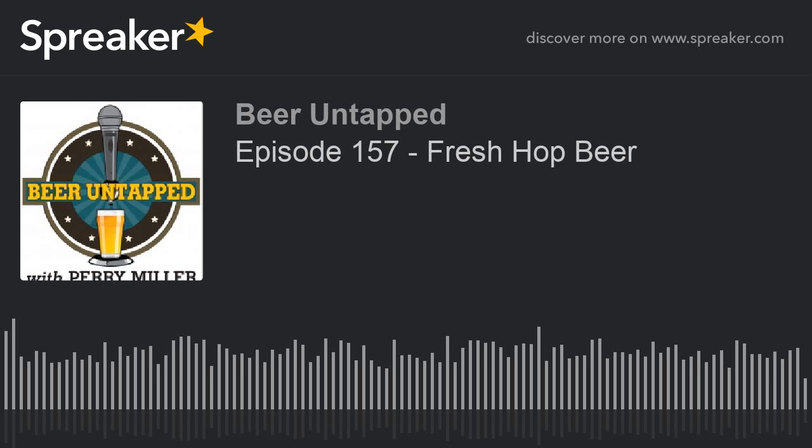Sit back, enjoy the show, relax. Let us know if you want to see anything on future shows. As we said, this comes out live in the Brookings area, but enjoy this archive episode. Beer Untapped with Perry Miller.